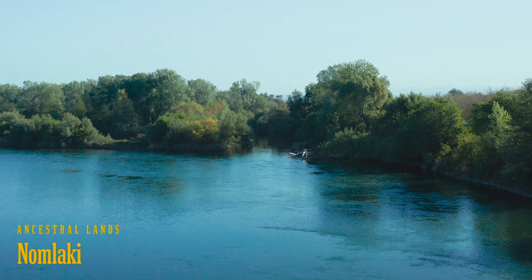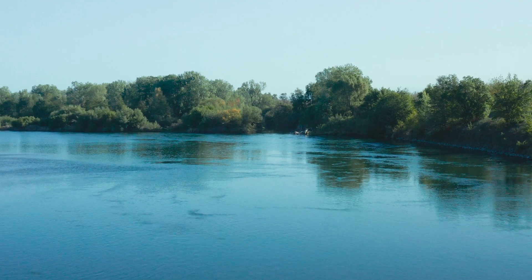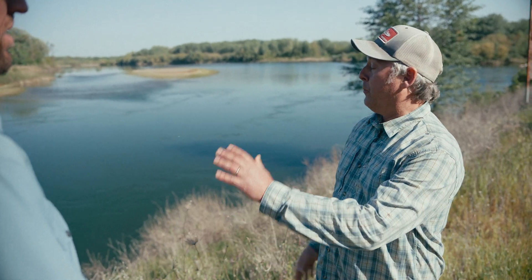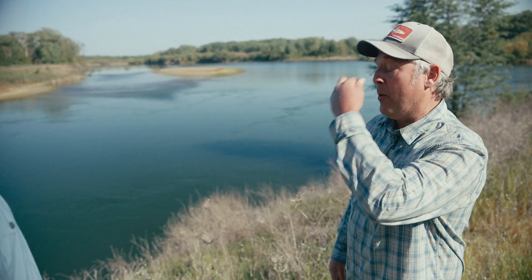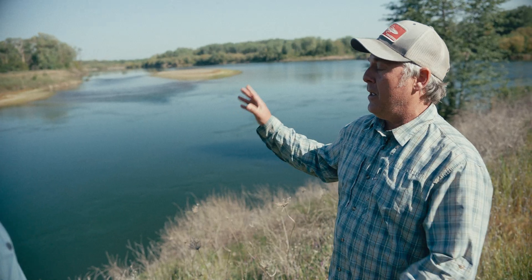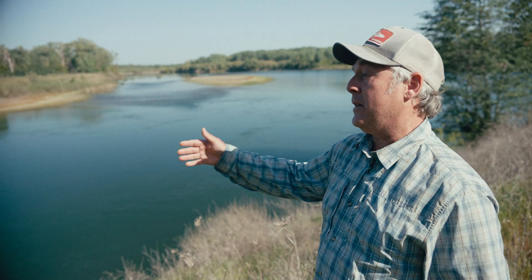We're right here on the Sacramento River at River Mile 220 from the ocean, just downstream from the confluence of Deer Creek. This is really like a two-way street — you have juveniles leaving here, and we actually have adults coming up Deer Creek right now. It's mid-April, and this is actually peak migration timing for adults entering and juveniles leaving Deer Creek.